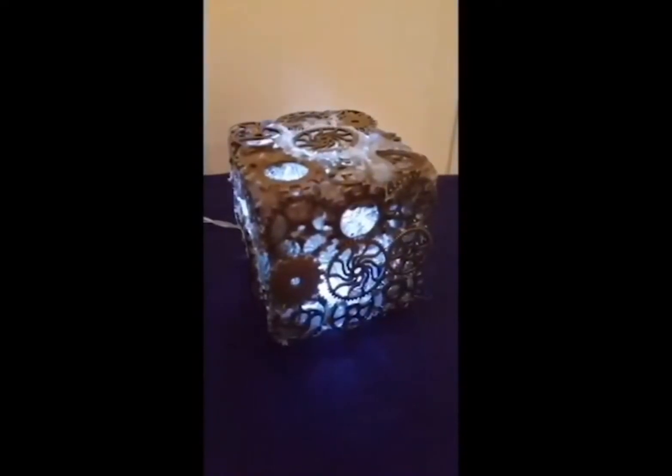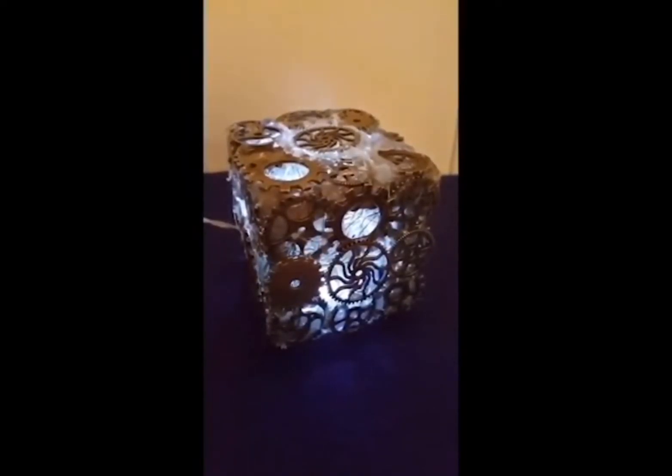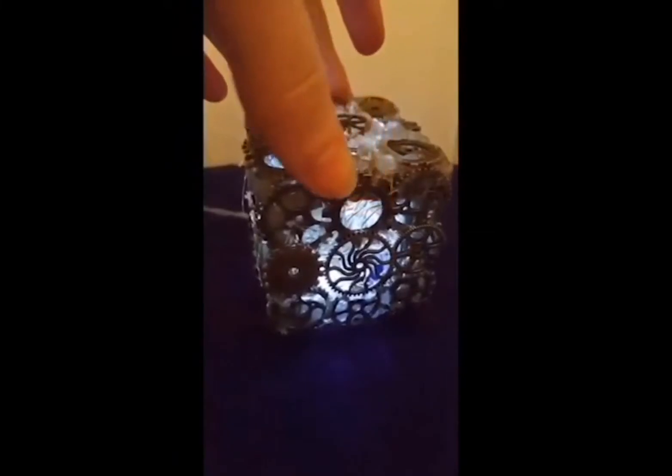I then decided to add a light into the bottom of it, powered by a little battery pack. As you can see here in the video, the box can be turned, it can be thrown up in the air, it can be juggled — it's all for you to play about with and have your own little experience with it.